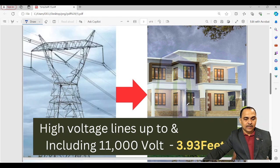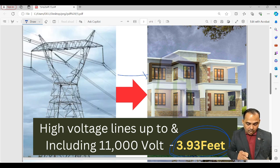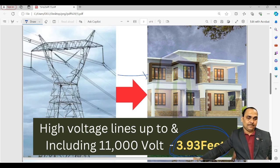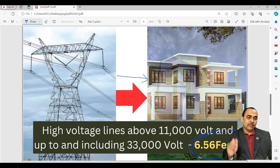As you can see, for high voltage lines up to and including 11KV, the measurement in meters converts to approximately 3.93 feet. For the horizontal distance up to 11KV, it is 4.9 feet. For 33KV lines, the horizontal distance — meaning left to right — is 6.56 feet. This covers the horizontal distance and the construction approvals.